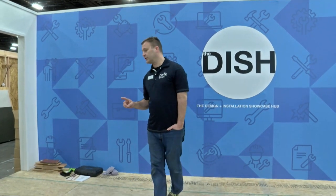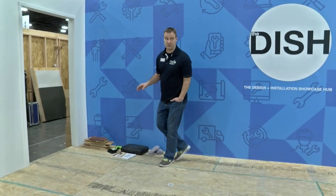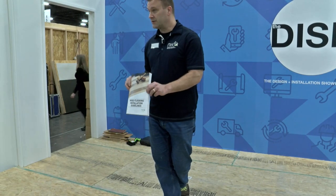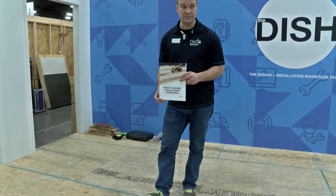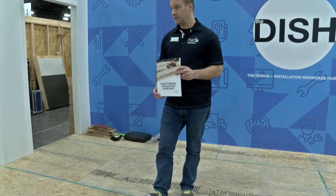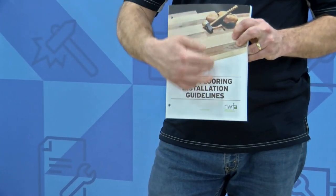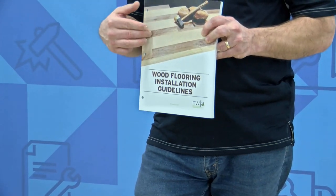Why do we need inspectors? Because quite often we have wood flooring failures and somebody needs to be able to gather the data and figure out why things happened, why things didn't go right. We apply those to the technical guidelines or standards, which the NWFA produces. We've just completed a whole rewrite of the old industry guidelines for hardwood installation, and we're also responsible for the sand and finish guidelines.